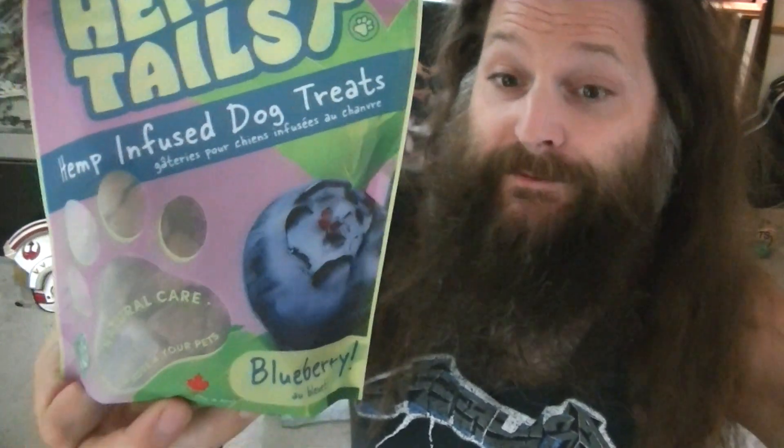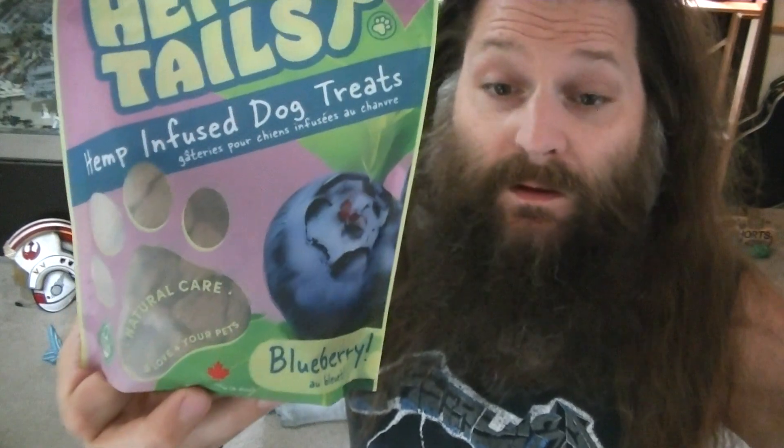Hey everybody, welcome to Heat My Shorts, hope you're all doing well today. Today we've got Hemp for Tails hemp-infused blueberry dog treats, made for Brooke Brand Wholesale of Kelowna, BC, Canada. Maggie has already reviewed the pumpkin ones and I think peanut butter is the other flavor she reviewed — definitely not me. Well, I did try them, I will say that.